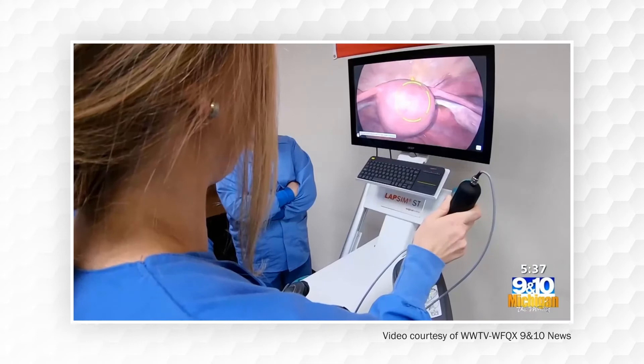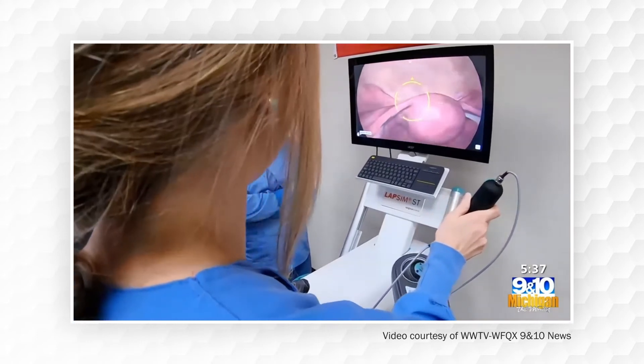It is helpful because on this we can do procedures, we get to learn the anatomy, and we get to actually view how it's actually set in the body, so it's a lot different than learning it in a book and learning it through pictures.